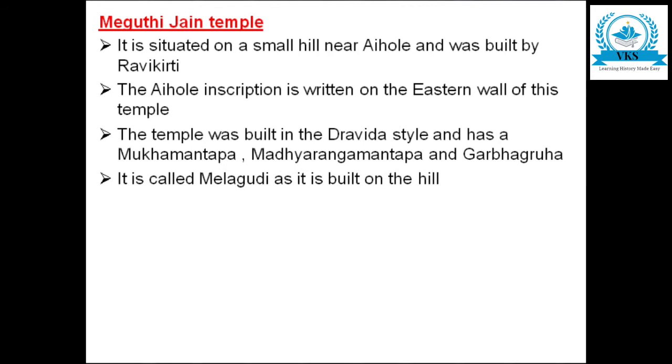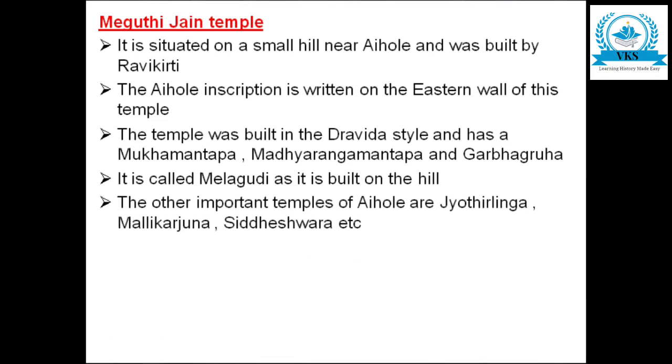It is called Meghuti because it was originally called Melagudi — since it was built on a hill — and according to scholars, Melagudi gradually became Meghuti. Other important temples of Aihole include Jyotirlingga, Mallikarjuna, Siddheshwara, and others.